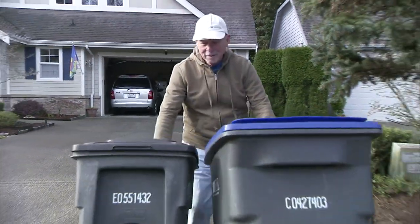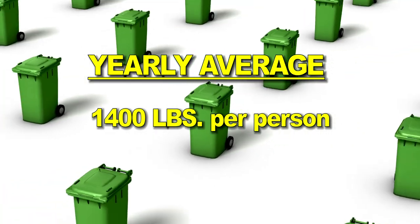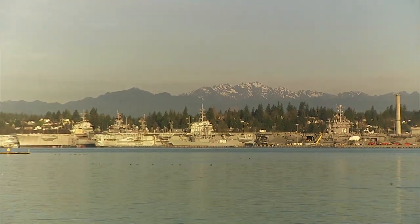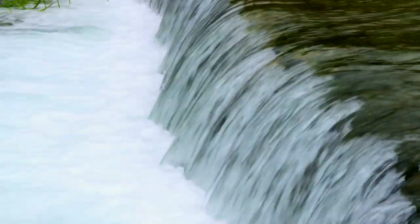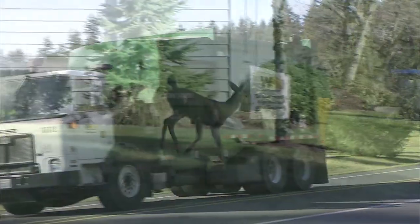Our natural resources are priceless and must be protected. You might think that your help and participation in recycling doesn't count for much — well, it does. The average person produces about 1,400 pounds of garbage each year. The average family of four produces more than three tons of garbage each year. Kitsap County has always been a leader in recycling and environmental protection. Properly handling our community waste and preserving the beauty of the land around us are goals we all can achieve. Each of us plays an important role in this process every day. Make your role count, and keep Kitsap County the model of waste management and environmental protection for all of us.